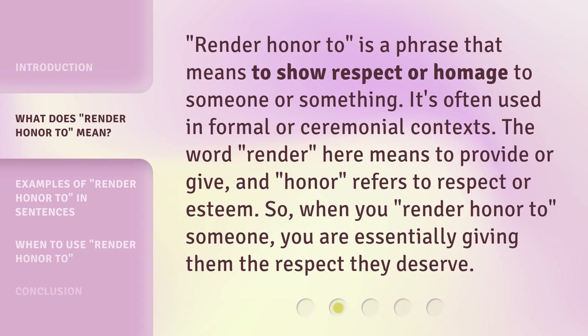'Render Honor To' is a phrase that means to show respect or homage to someone or something. It's often used in formal or ceremonial contexts. The word 'render' here means to provide or give, and 'honor' refers to respect or esteem. So when you 'render honor to' someone, you are essentially giving them the respect they deserve.